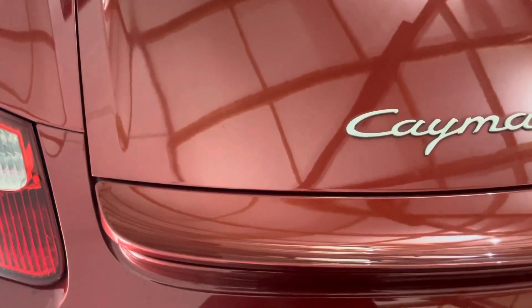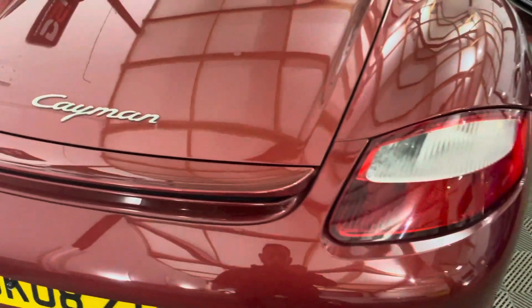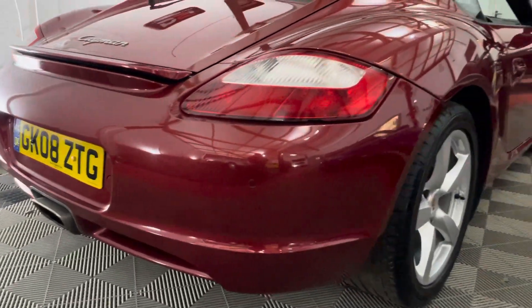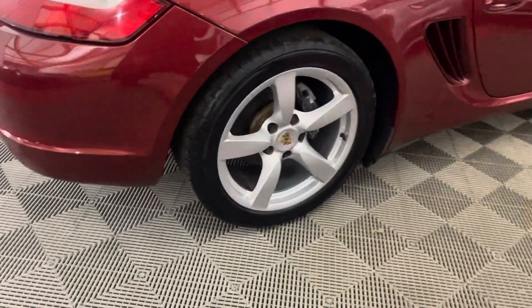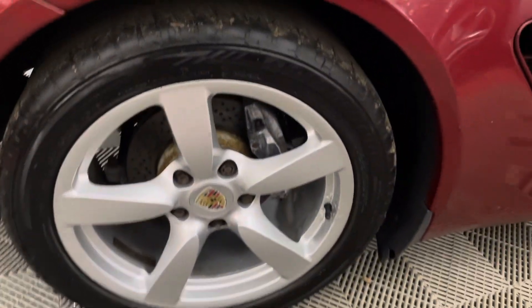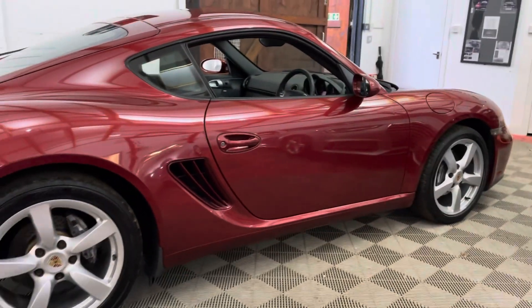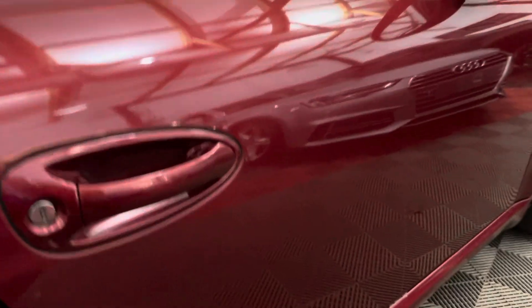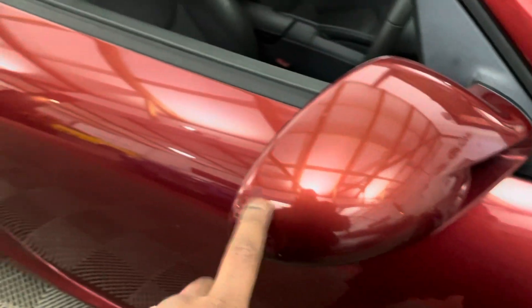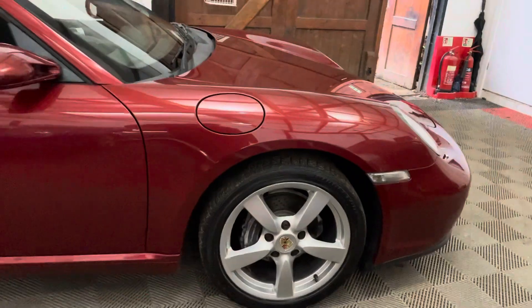The spoiler comes up and goes down as it should, and if you look at the photos you will see them within the advert. On the driver's side, nothing really to report. There's a little scuff there that'll come out with the polish. All in all, a 2008 with 93,000 on the clock - that is in good condition. Right, let's show you inside.